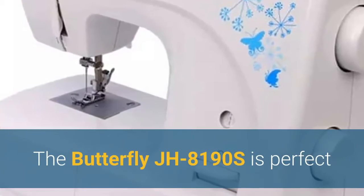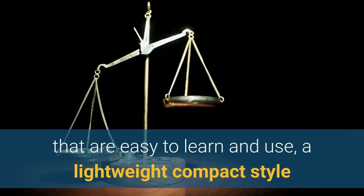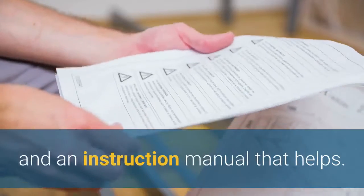The Butterfly JH8190S is perfect even for beginner sewers, with features that are easy to learn and use, a lightweight compact style, and an instruction manual that helps.